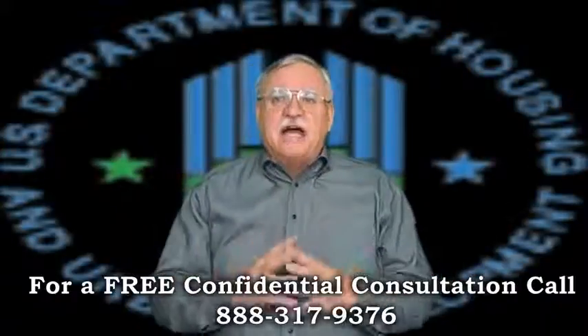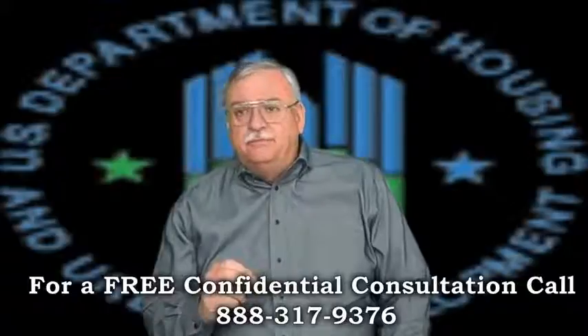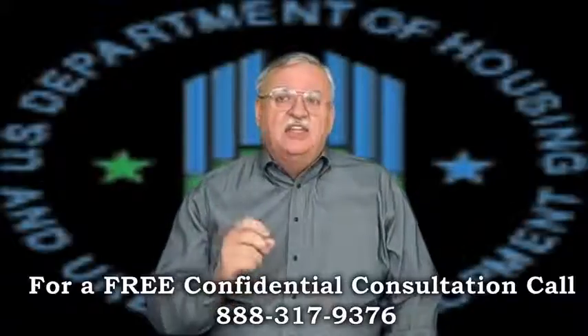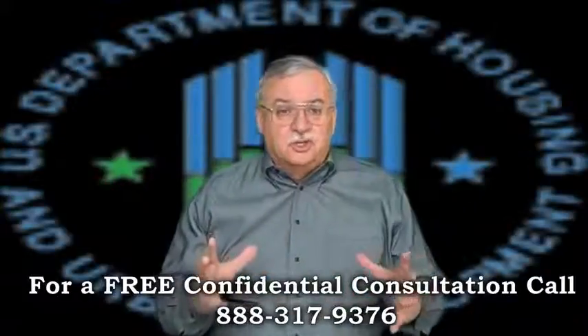The mortgager must provide documentation sustaining a reduction in income or an increase in living expenses, and documentation that they must vacate the property. The maximum the mortgager can receive in relocation assistance is $1,000, and FHA will only allow a 1% credit for the buyer's closing costs if it's a new FHA loan — pretty much different from a traditional short sale.